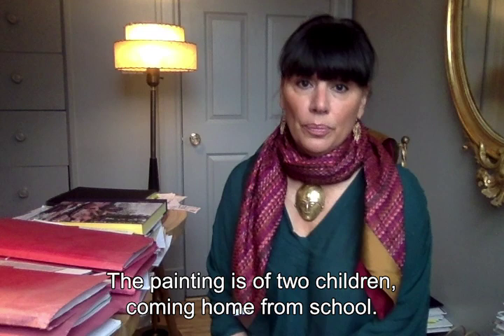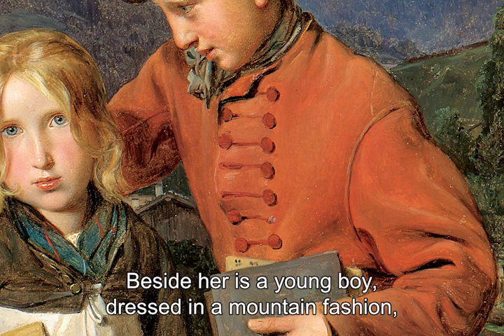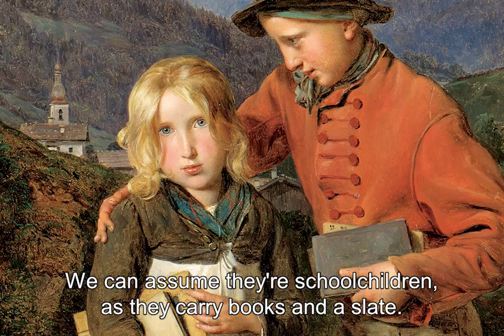Et que voyons-nous ? Ce sont deux enfants rentrant de l'école. On y voit une jeune fille avec des boucles blondes, de grands yeux bleus ouverts, qui vous regardent très directement, qui confrontent le spectateur. Et près d'elle est un jeune garçon habillé à la mode montagnarde, qui se penche affectueusement vers cette petite fille qui pourrait être sa sœur. On devine que ce sont des écoliers, puisqu'ils ont des livres et une ardoise sous le bras.